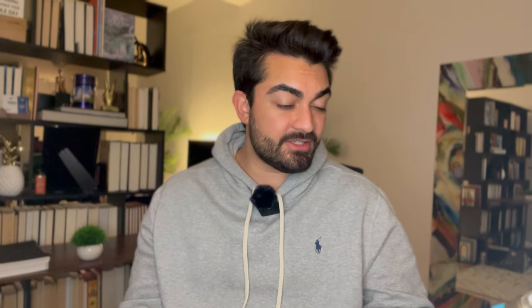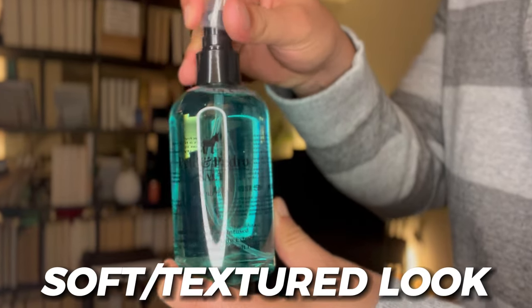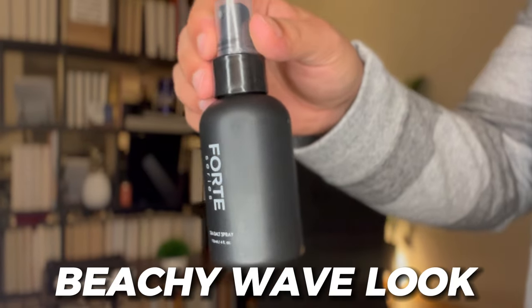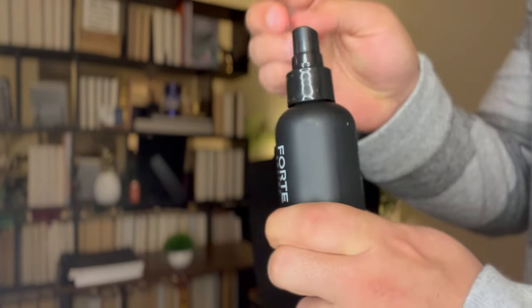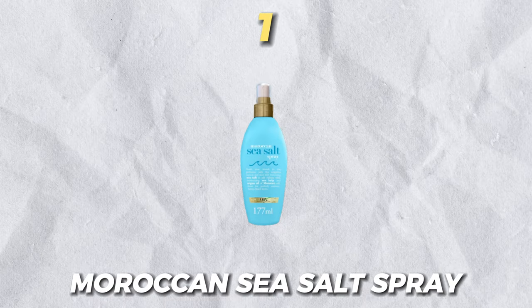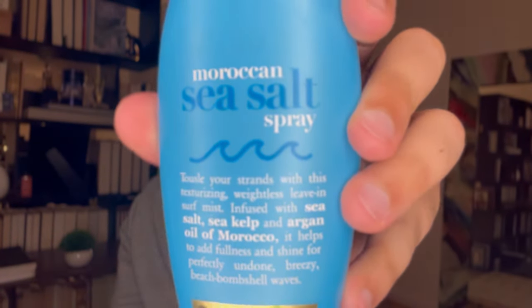Number one on this list is the cheapest on the list, and it is genuinely the best one. If you want something more sea-salt-heavy with a soft textured look, go with Pete and Pedro. If you want that beachy wave textured look with more grit and dimension, go with Forte Series. But if you want the best of both worlds, and something that also focuses on hair health like Brickle, the answer is Moroccan Sea Salt Spray, infused with argan oil and sea kelp.